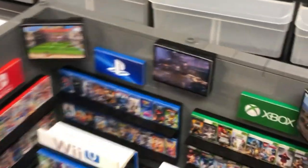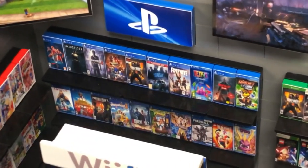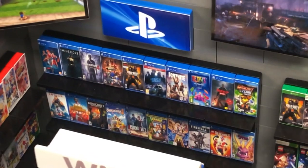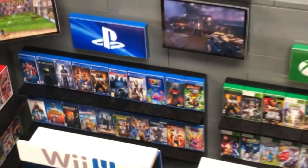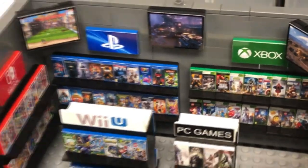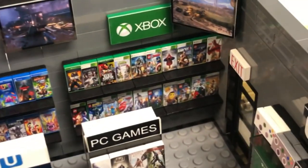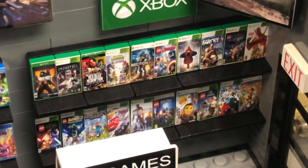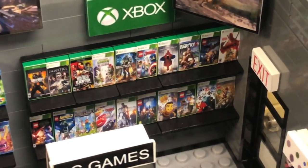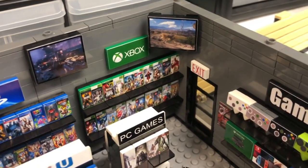The back wall — my absolute favorite wall — PlayStation. I see all kinds of cool games: Fortnite, Call of Duty, Tetris. Wow, it goes on and on. More monitors. GameStop has Xbox — Minecraft, Batman, Far Cry, and of course more monitors.